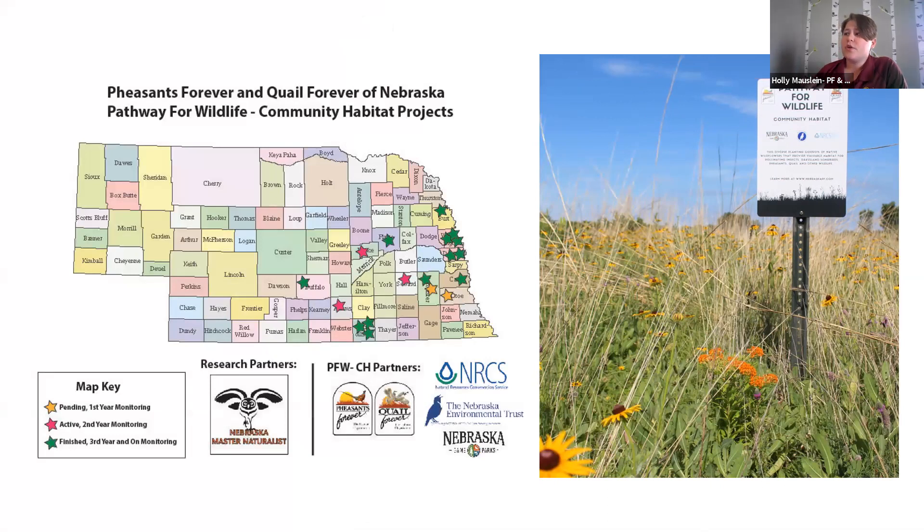Here is a map of the different community habitat projects established as of right now. We have two sites currently under processing — seeded but probably without much growth yet. Sites seeded in the fall with nice development are shown as pink stars on the map. Other established community habitat sites have completed planting, and we want to see what's happening — are pollinators visiting now that it's June and flowering plants are in bloom? I can send this map out and work with you to find the nearest site.